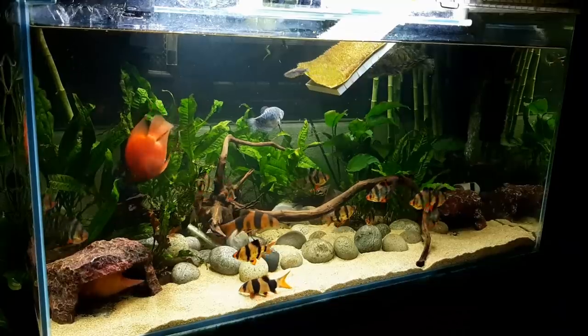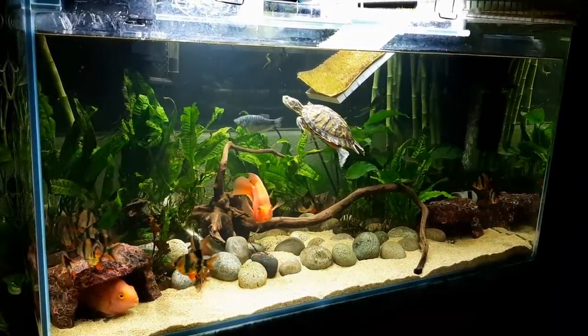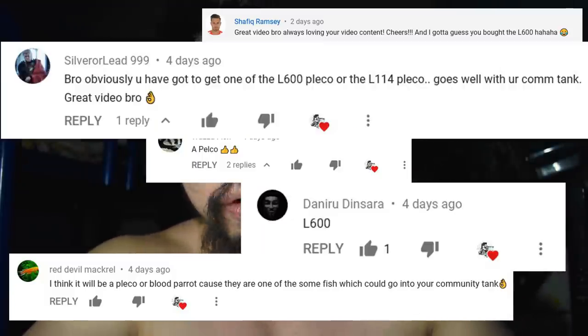Today we are going to be doing a store tour at Blue Crystal Aquarium, but before that I want to give you guys an update. In my previous video I asked you guys to guess what fish I got for my tank. In my tank I have blood parrots, tiger barbs, a turtle, clown loaches, and many more. The most common guess was plecos, and some even guessed the L600 from a previous unboxing video.